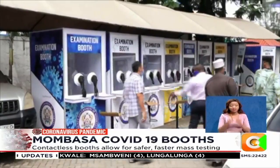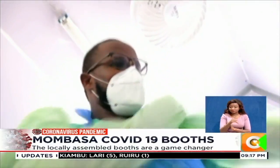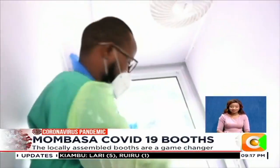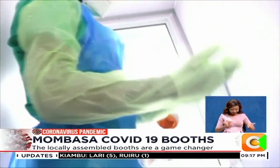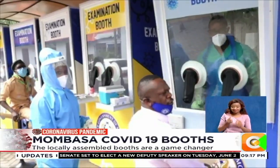As Noah walks to the examination booth, medic Godfrey Ndungu on the other side of the glass is busy preparing for the next patient in line for testing. And Noah will be that person.